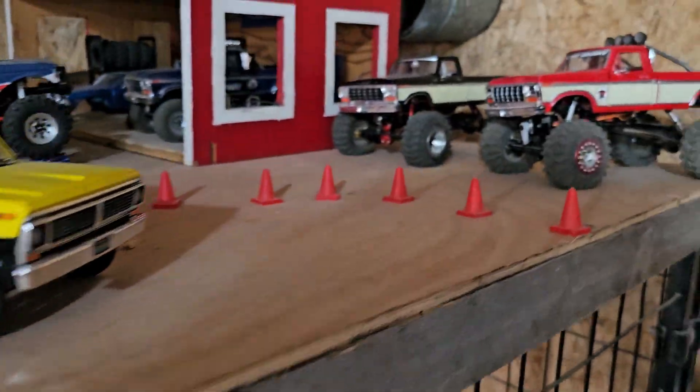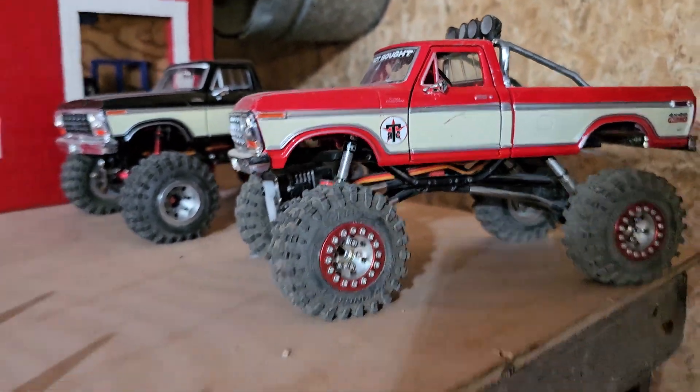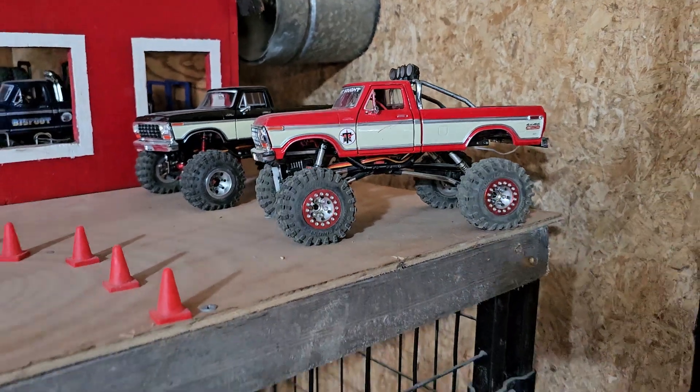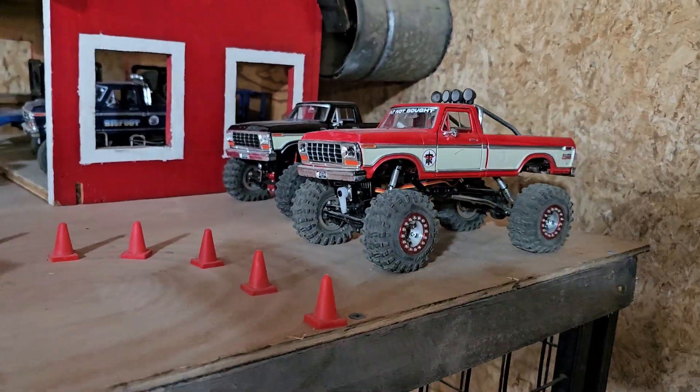Look at all these you guys, these ones right here. Oh my gosh, these are die-cast car bodies, so heavy heavy heavy. We'll give you a couple looks - he's got stuff everywhere - but back to the course anyway.